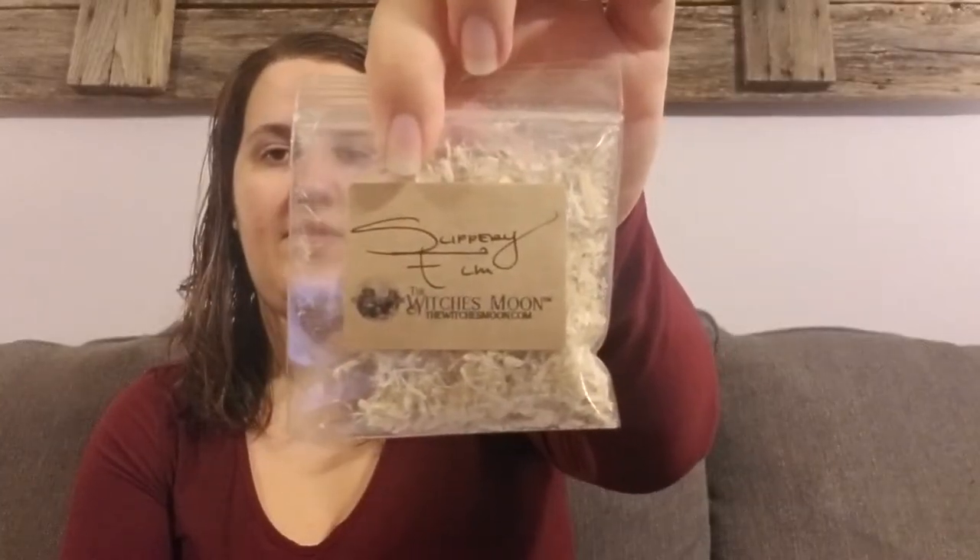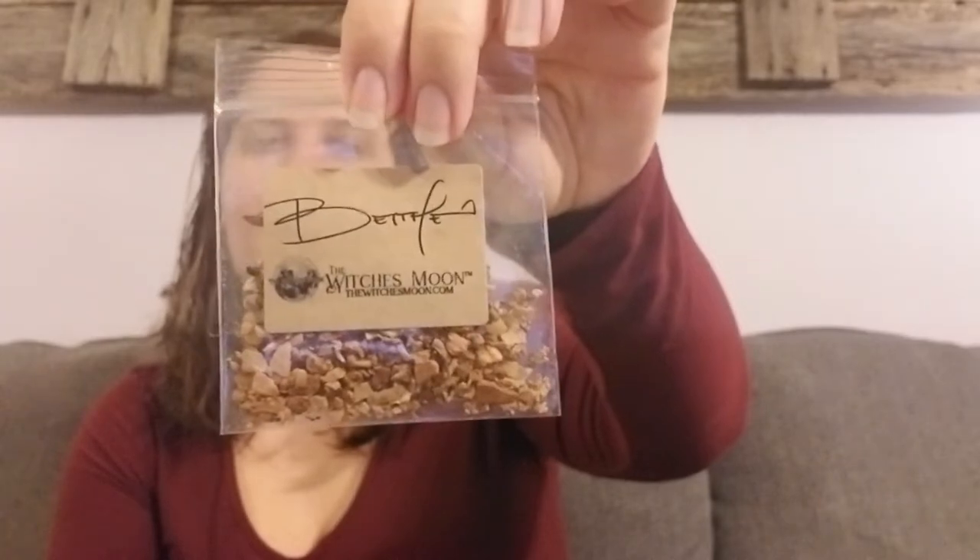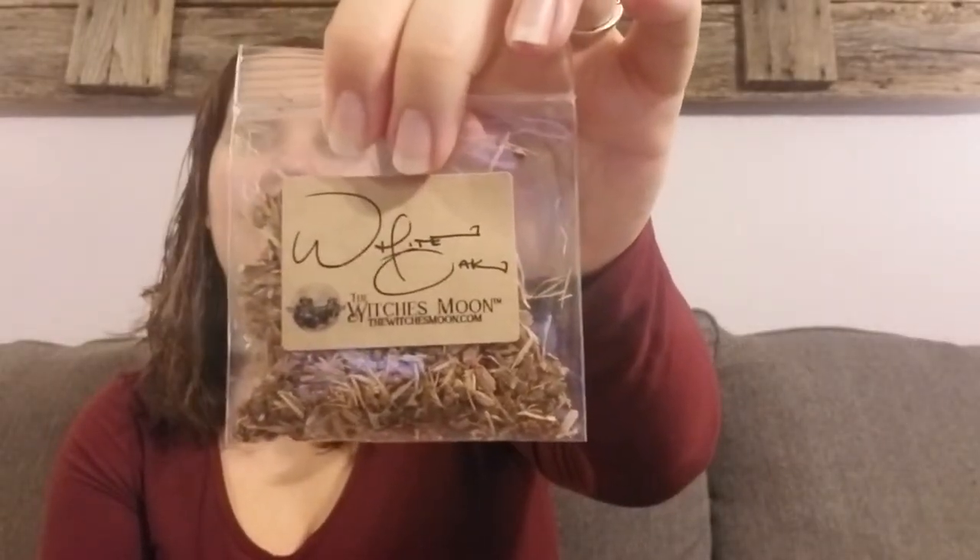Let's do the herbs we got. So we have slippery elm first, then we have — I want to say 'Betty' but that's not what that is, we'll find out — and then white oak. Oh, nice.